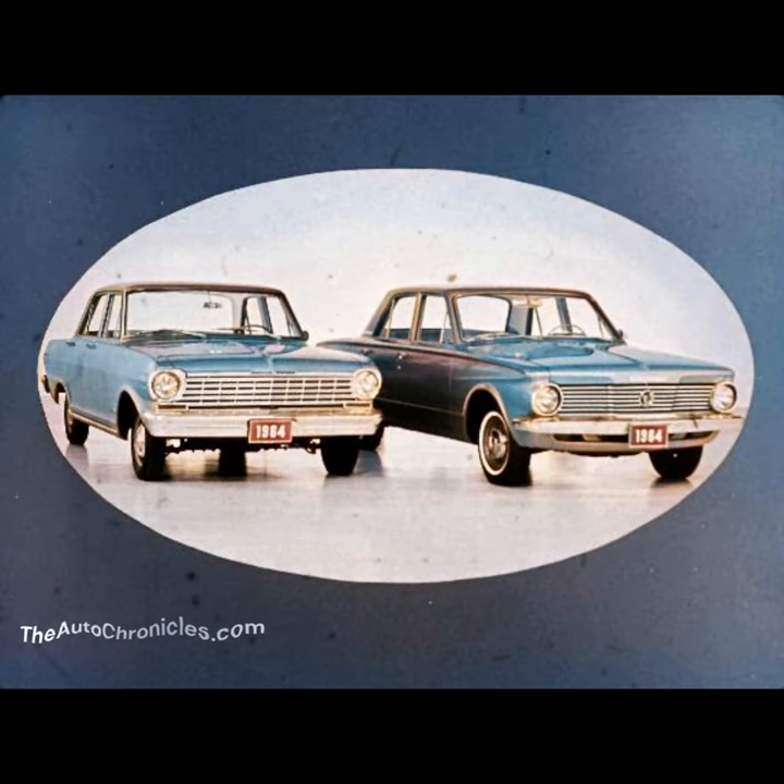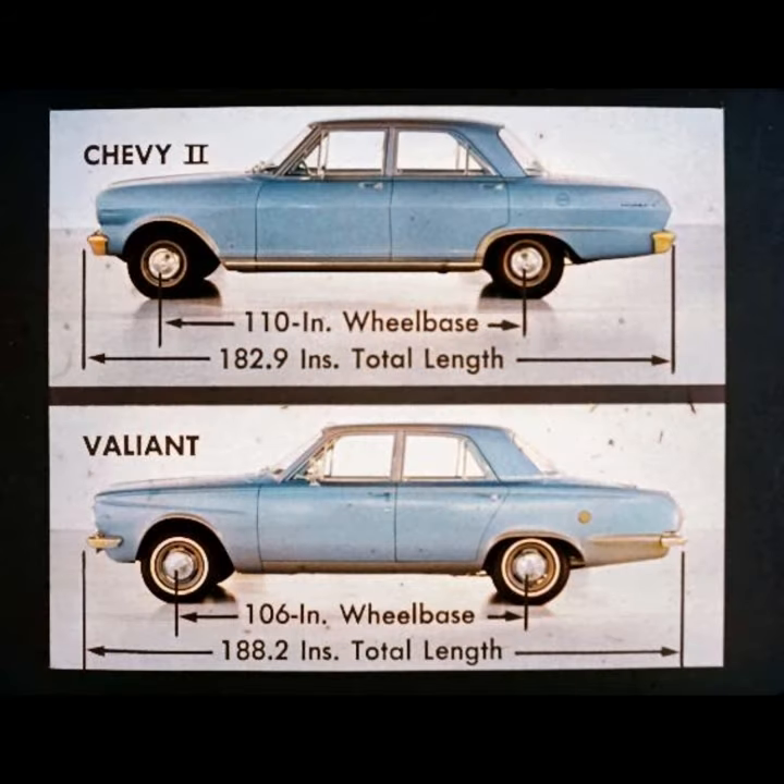Chevy II 100 compared with Valiant 100 has extras in sensible size, economy, and plus features that pay off at trade-in time. In size, Chevy II's more sensible proportions mean easier parking, better handling. Valiant's total length to wheelbase proportions spell out wasted overhang.